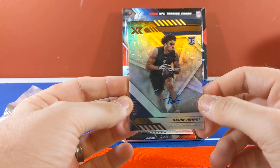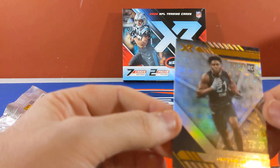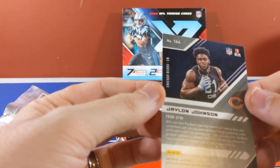And a Jalen Johnson rookie card. That's a pretty cool design for the rookie cards.